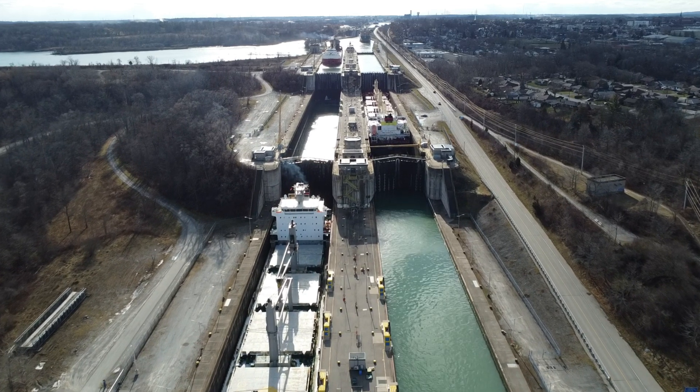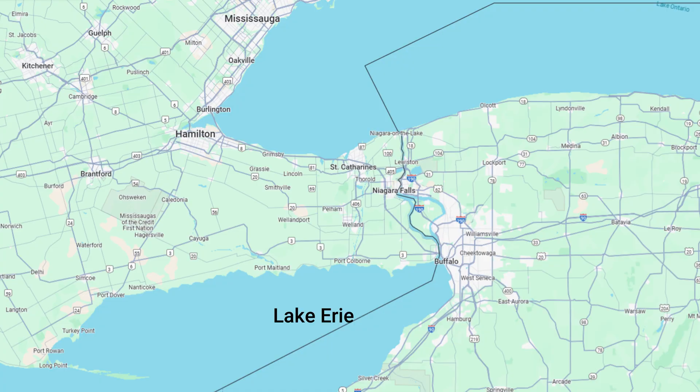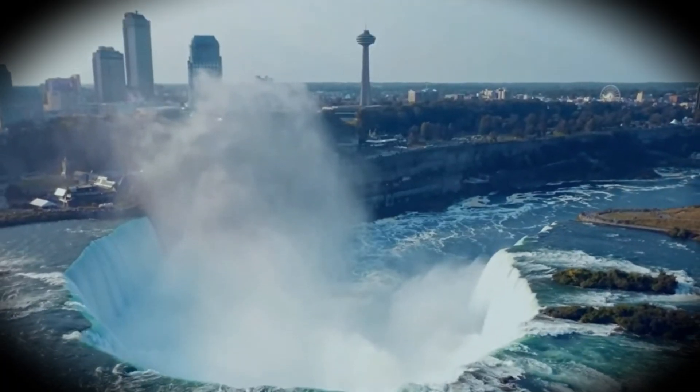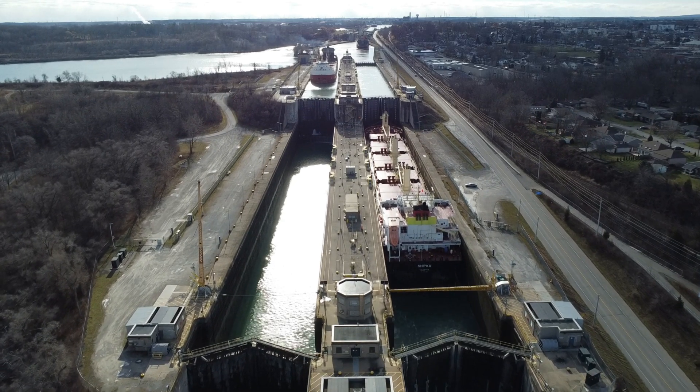The Welland Canal is a crucial part of the Great Lakes St. Lawrence Seaway System, connecting Lake Erie to Lake Ontario. This 43km long canal, which is 26.7 miles, allows ships to bypass Niagara Falls, making it a vital route for maritime traffic.